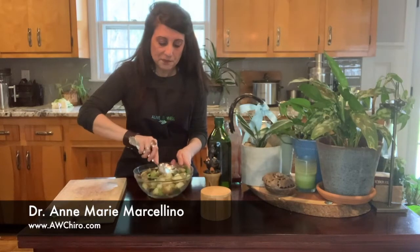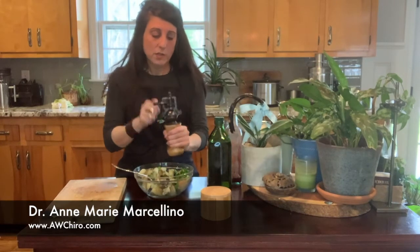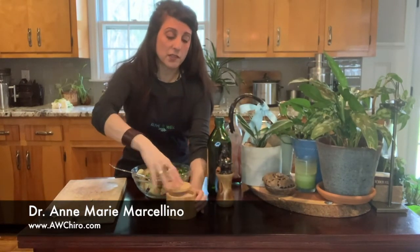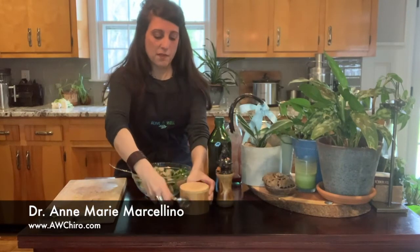You mix it together. Then what you do is you put a little bit of pepper — just a couple rounds of it. Today I'm going to use Himalayan salt, again, wonderful properties, and I'm using maybe like a quarter of a teaspoon of it. Throw it in there.